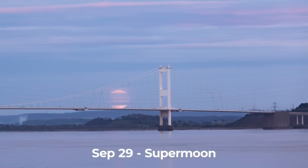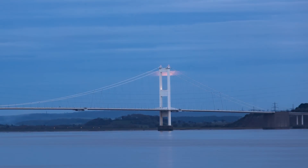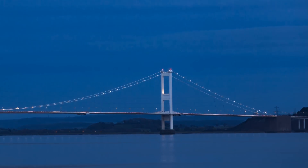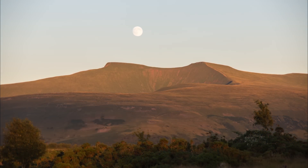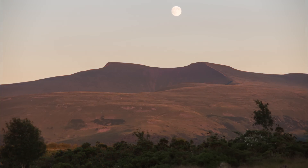September the 29th brings us the fourth and final supermoon of the year, but this one is a bit more special than the others because it is the harvest moon, which is the closest full moon to the autumn equinox. This moon rises and sets during the twilight hours at such a time where it seems to linger in the sky in gorgeous orange-yellow colours. And if you're in the countryside, sometimes the dust in the air from the harvesting tractors causes the colour of the moon to be even more exaggerated.